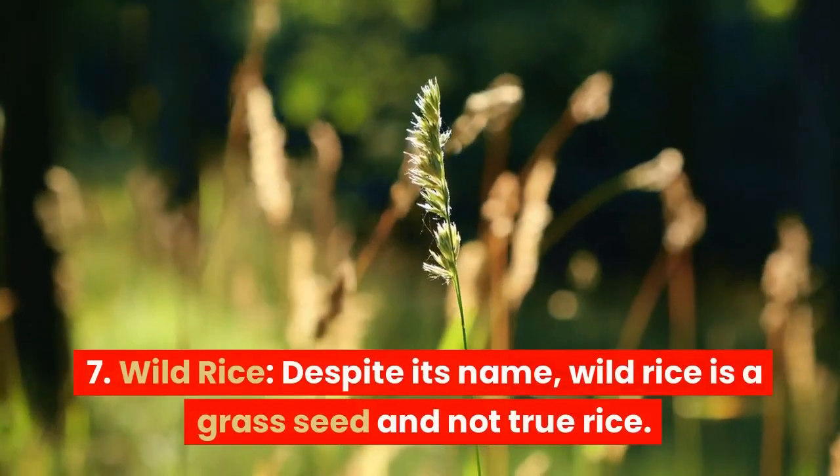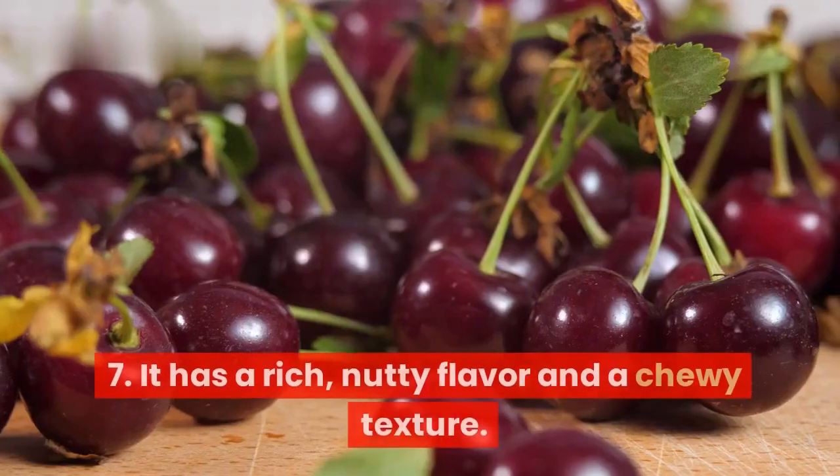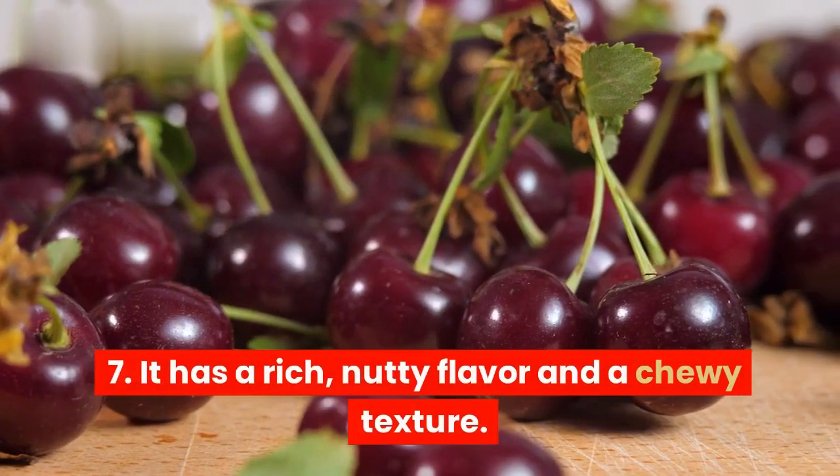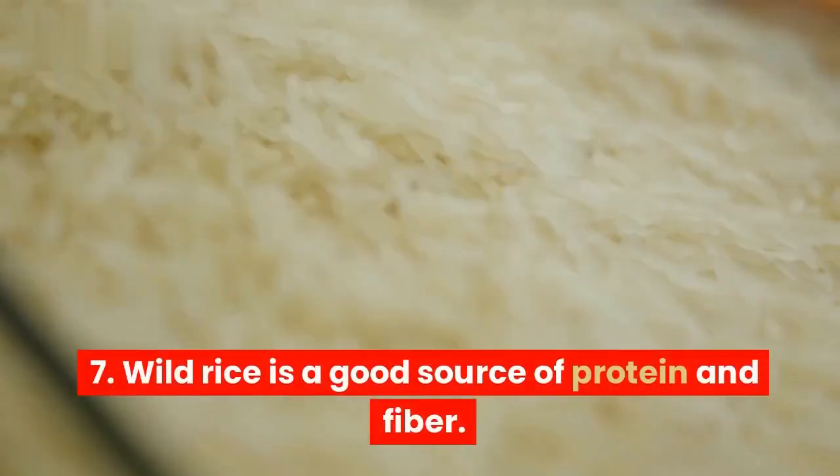7. Wild rice. Despite its name, wild rice is a grass seed and not true rice. It has a rich, nutty flavor and a chewy texture. Wild rice is a good source of protein and fiber.